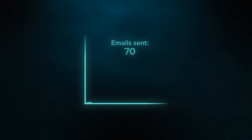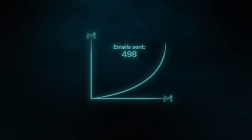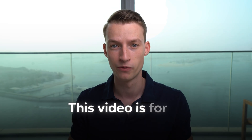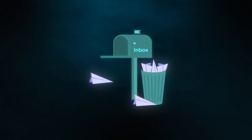If you have ever sent out emails with the intention of getting new customers and growing your business, whether you are an agency owner, a brand owner, or an influencer with an email list, then this video is for you. If you didn't experience the results you wanted, most likely it's because you didn't actually land in people's inbox — it went to spam and people never even opened your emails.